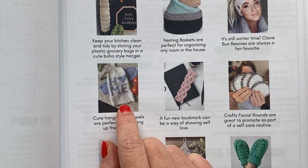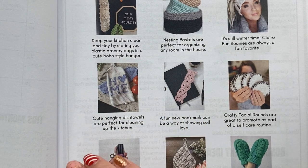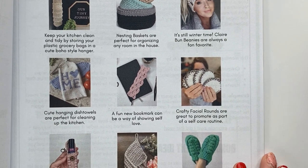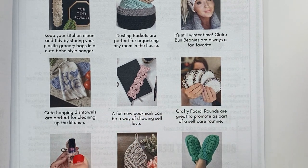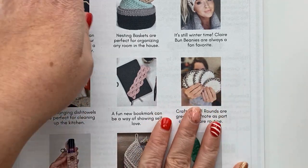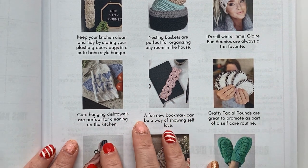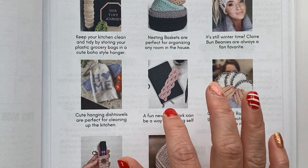Think about who your ideal customer is and why they would need the hanging dish towels. If it's a teacher, maybe they put one at their classroom desk — you could even change the grid design to a little apple. For the bookmark, people may be planning on reading more in 2023. You could take a picture of books you're trying to read this year with the bookmark in the picture — open to a page with the bookmark in it, or closed with it sticking out the top in one of your brand colors. You're talking about yourself, letting them get to know you as a human, while sharing a picture of the bookmark. That's talking about your things without saying 'go buy my things.'